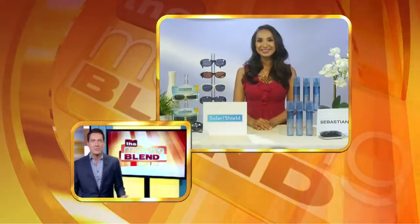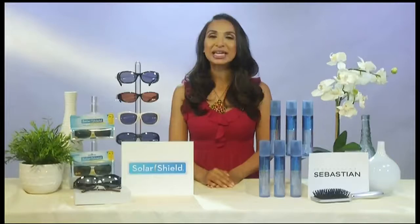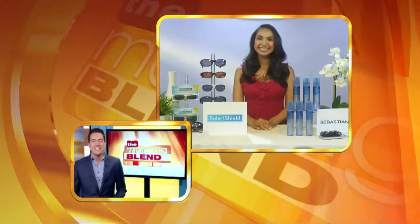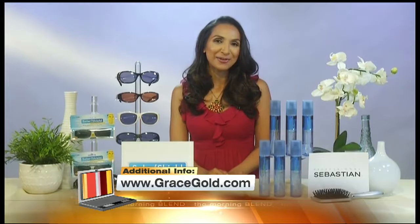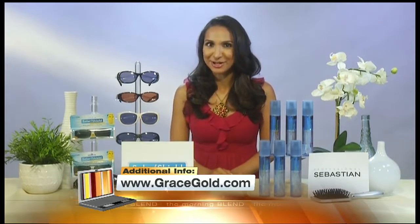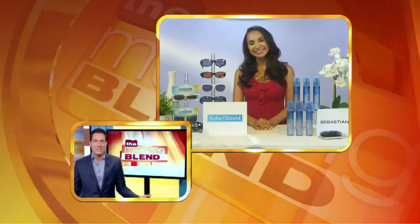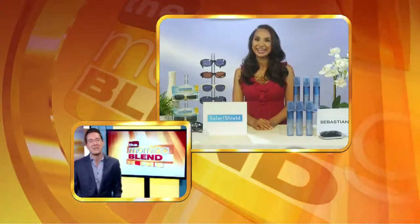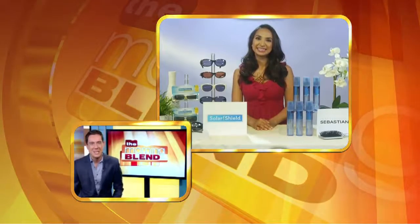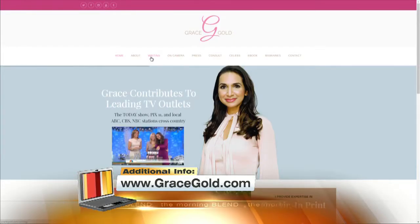This is available at Ulta or Ulta.com for just under $20. Is there a website where we can learn more about all these tips to stay cool? Sure, you can connect with me at gracegold.com. I'm in the New York City area — we've got the Jersey Shore just an hour away, and I promise you it's nothing like the TV show. We're all heading down there this summer. As for us here in Vegas, make sure to bring all those products because our heat can be rough. Thanks, Grace — have a great summer. Stay cool in these hot temps. For more information on what Grace featured, just head to the website on your screen.